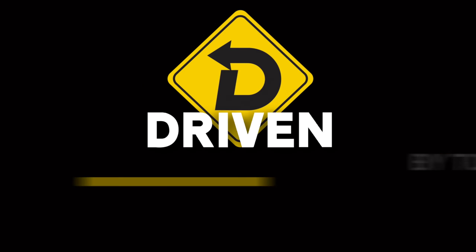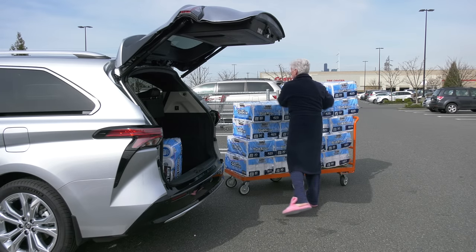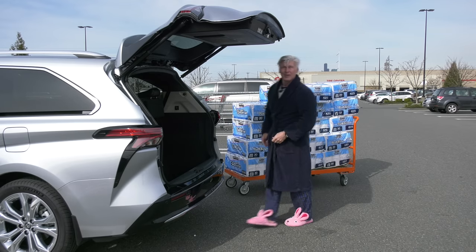Thanks for watching. Remember to subscribe. That's Driven, a little bit more casually this time. I'm Tom Volk. You haven't lived until you've hung out in a Costco parking lot in your bathrobe with 20 bundles of toilet paper and bunny slippers.